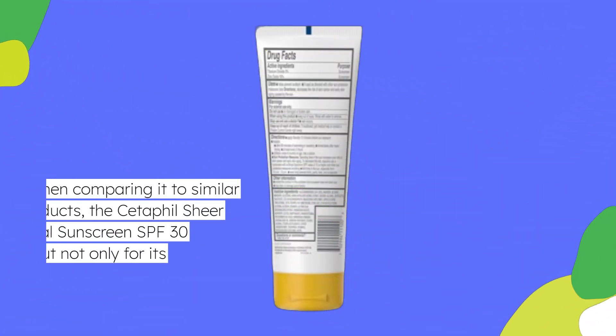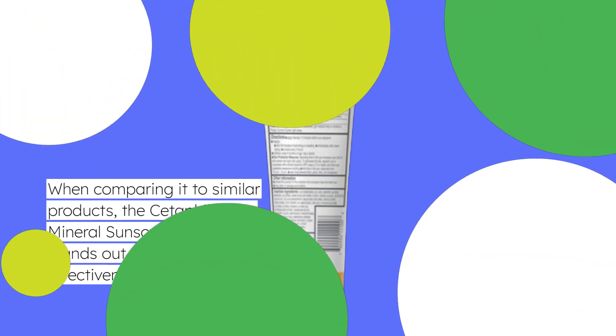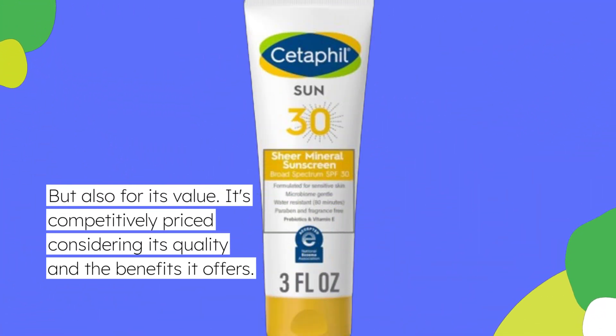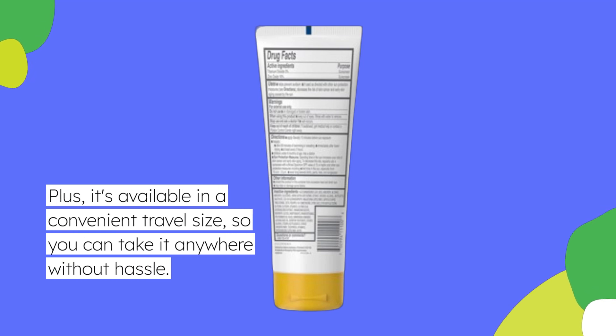When comparing it to similar products, the Cetaphil Sheer Mineral Sunscreen SPF 30 stands out not only for its effectiveness, but also for its value. It's competitively priced considering its quality and the benefits it offers. Plus, it's available in a convenient travel size, so you can take it anywhere without hassle.